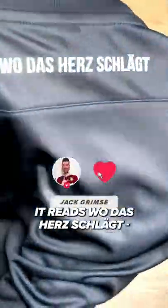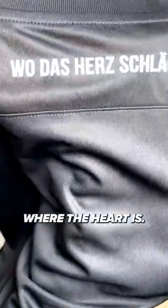This holographic tag is sehr cool. Like the back of the shirt, it reads 'wo das Herz schlägt' — where the heart is. Puma kits fit a size small, so go up if you're on the cusp. This is a large.